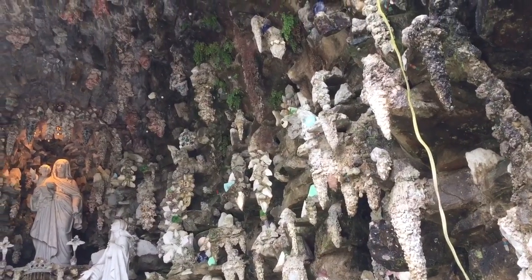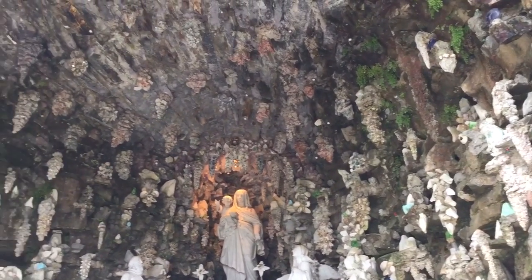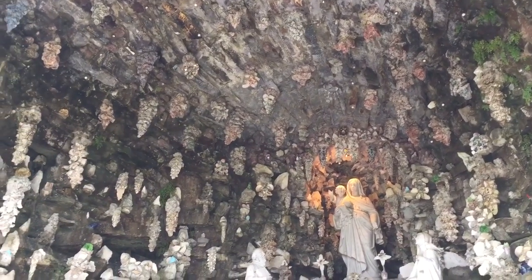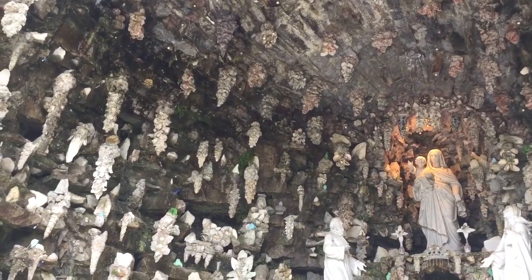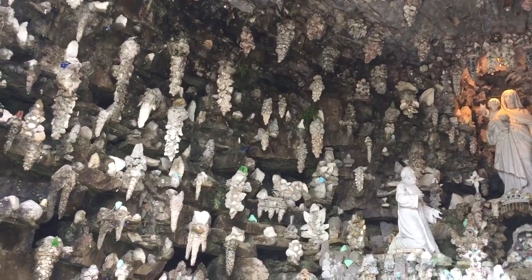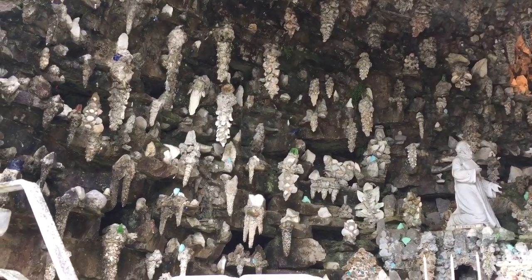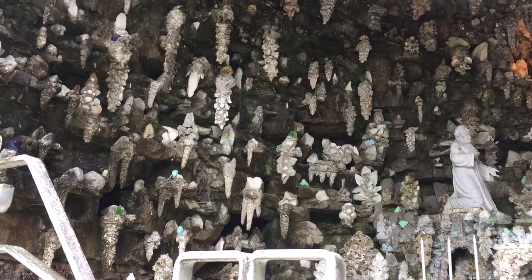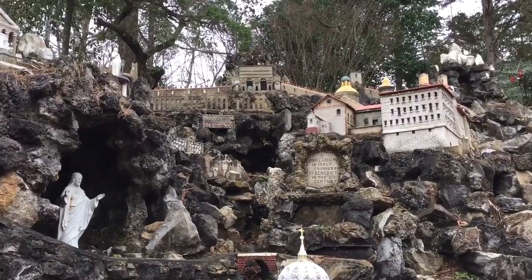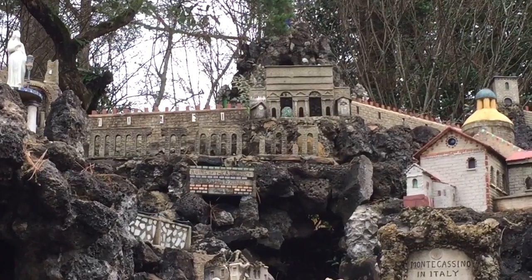He even made this shrine where he made it look like stalactites, and you can see each one of those stalactites has broken glass pieces, tile, mosaic. You could also see the ruins of the aqueduct — wow.